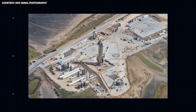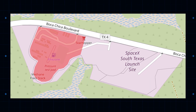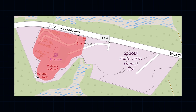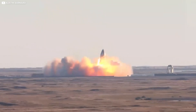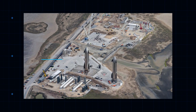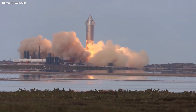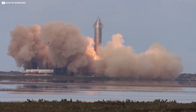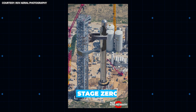The Boca Chica launch complex can be roughly divided into two distinct zones. The suborbital launch site on the western end of the complex is where all the Starship prototypes have, to date, been put through their paces, some more explosively than others. These twin suborbital launch pads, pad A and pad B, are served by a modest tank farm. Having served SpaceX well up to now, this half is already being overshadowed — quite literally — by the far more impressive Stage Zero.